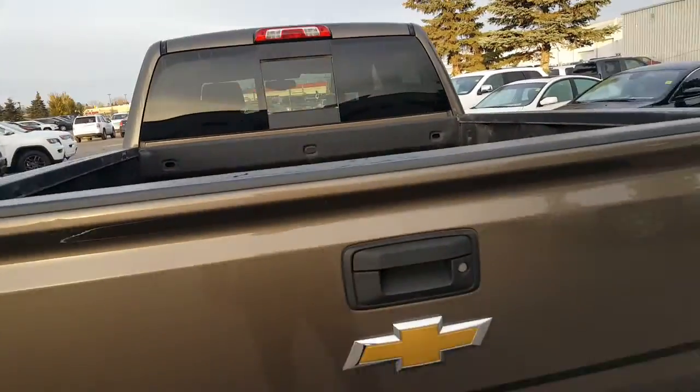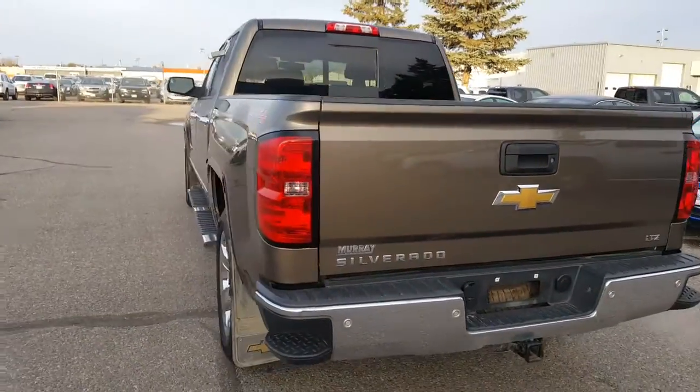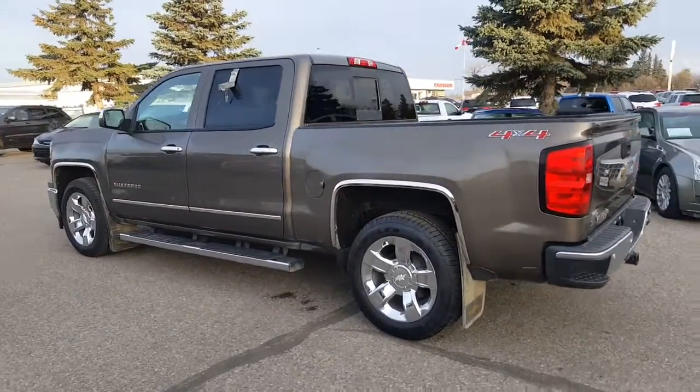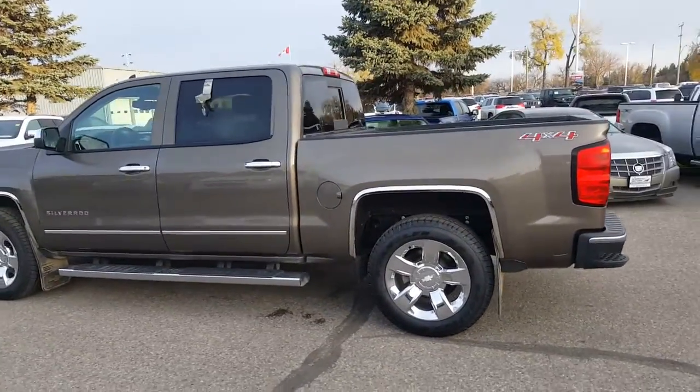It does have a spray-in liner, which is nice. Walking around to this side of the truck, you can kind of get an idea of the condition — nothing to point out. It's in really good shape.